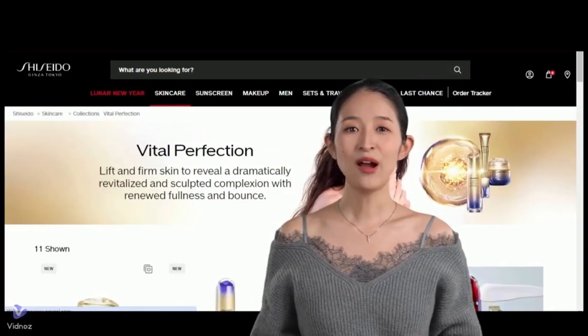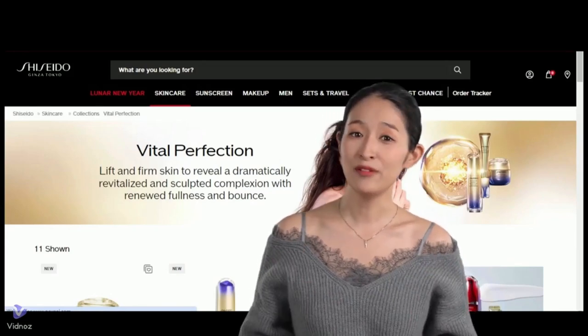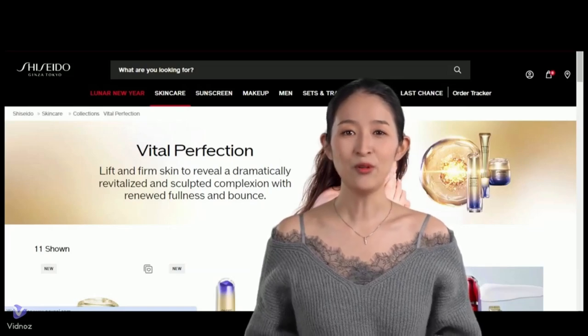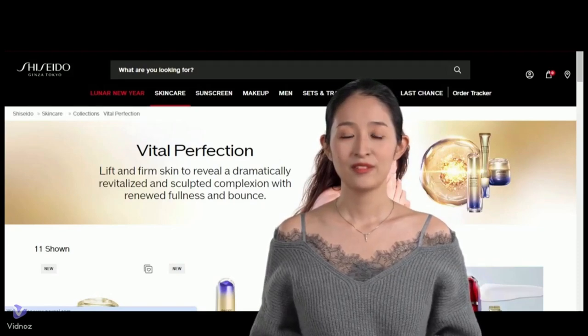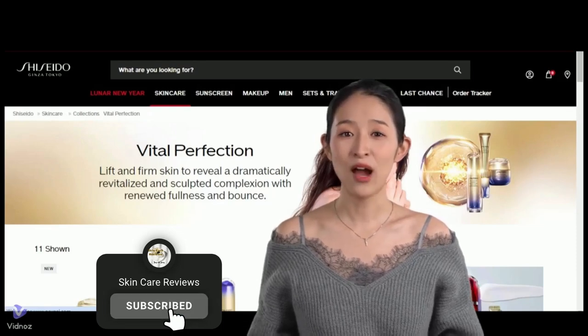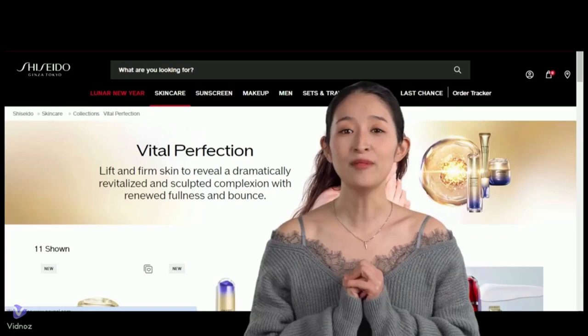Currently, there aren't enough reviews available for other popular Vital Perfection products on platforms like Sephora or other reputable third-party sites. We'll continue to monitor and update our findings as we gather more data. In the meantime, if there are any other anti-aging products you'd like us to review, please feel free to leave a comment below. Until next time, take care and stay beautiful.